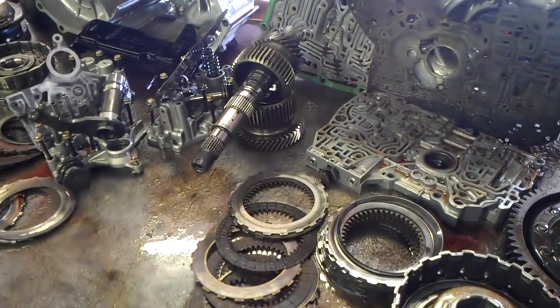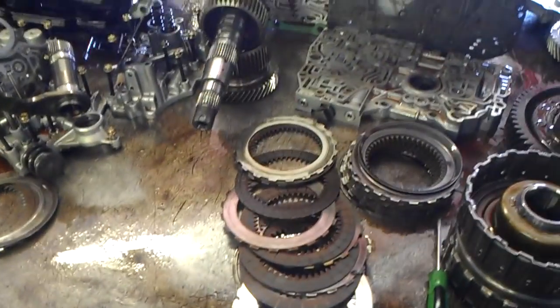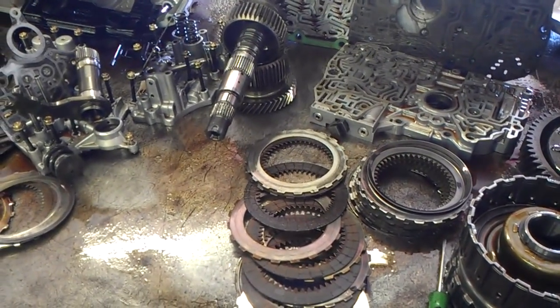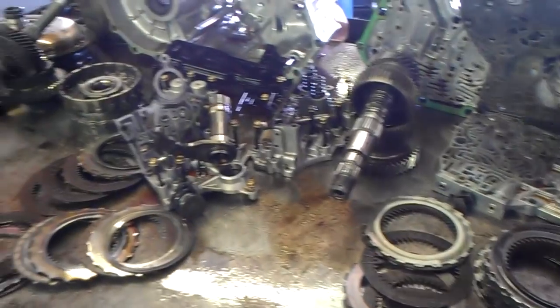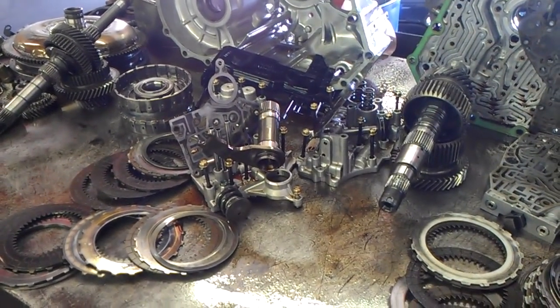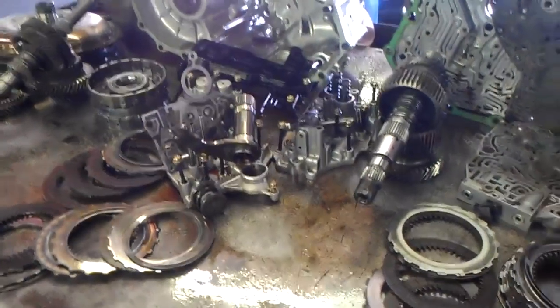2001 B7TA Honda Odyssey with trouble codes P0740 torque converter clutch solenoid circuit, P0730 incorrect gear ratio, and P1750 mechanical fault in hydraulic system. This transmission smells very bad — the torque converter is burnt.